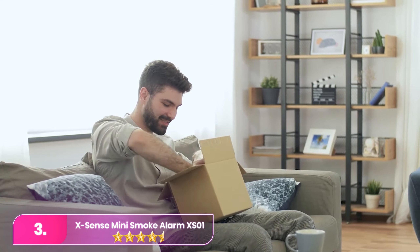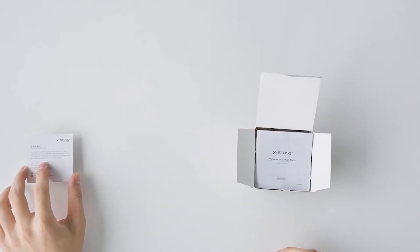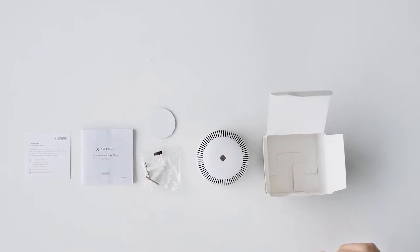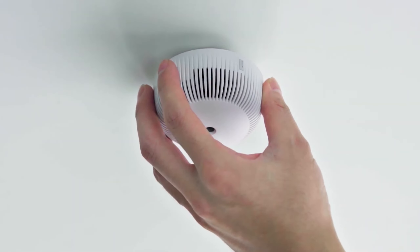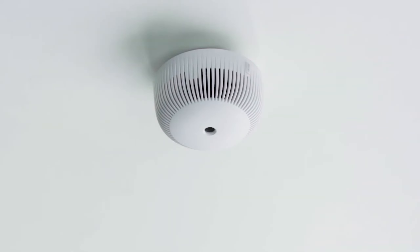Number three: the XSense mini smoke alarm XS01. The XS01 meets UL217 standards and emits an 85-decibel beep with visible red alert lights for enhanced visibility. Interconnected for simultaneous alerts, it responds promptly and features a user-friendly silence button. With easy out-of-the-box interconnection, adding up to 24 units is possible.